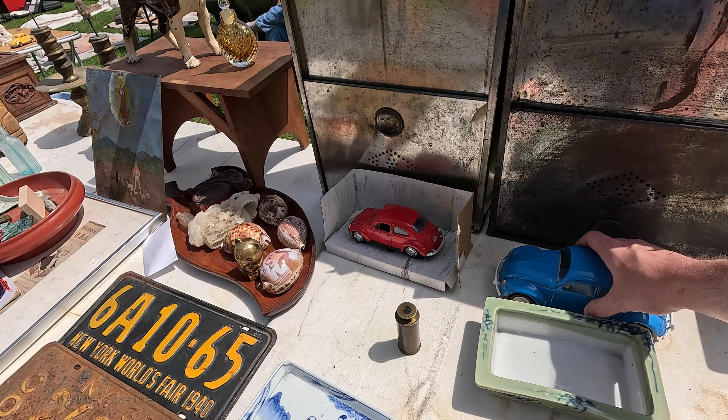I like this little Volkswagen Beetle model. Not sure how old it is — it's hard to tell. It might be from the 70s but I'm honestly not sure. And of course no flea market would be complete without a Boston Terrier doorstop — there it is.